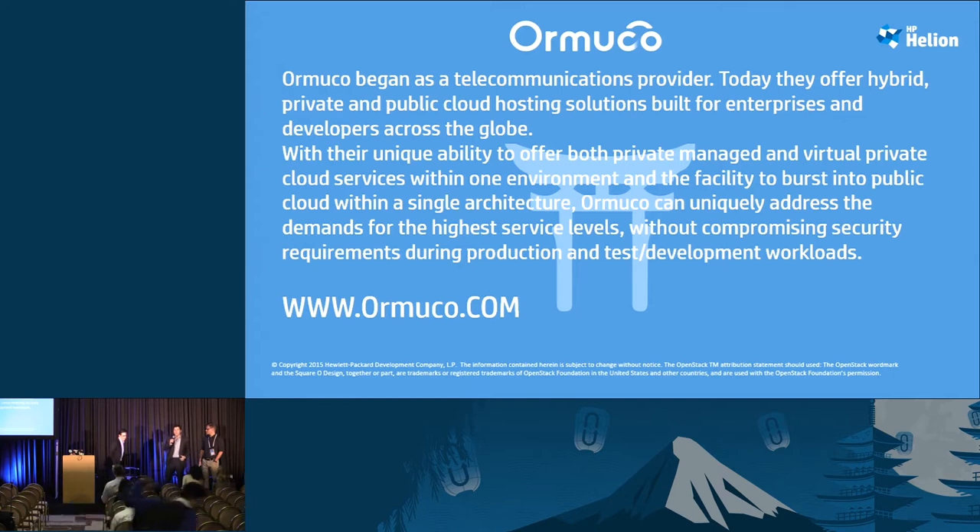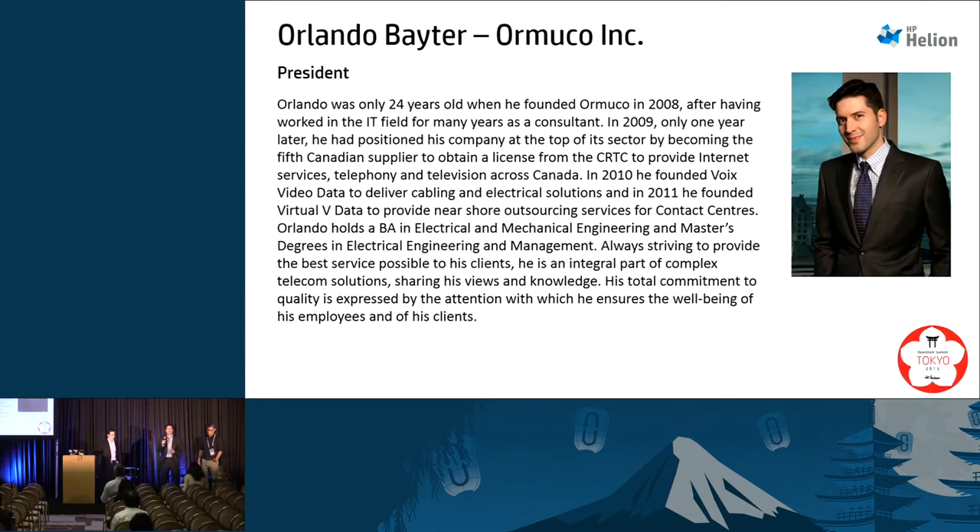I am the CEO of Ormucco. We're a cloud delivery platform for service providers and enterprise, providing hybrid cloud — private and public — and white-labeling offerings for our clients. I founded the company in 2008, leading the transition from a telecommunication carrier and system integrator to a cloud provider. We build these to comply with data sovereignty across the world, with offices in North America and EMEA.